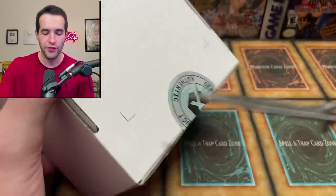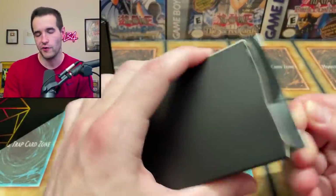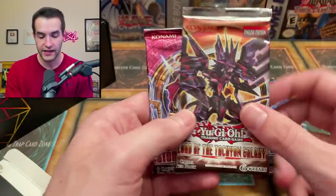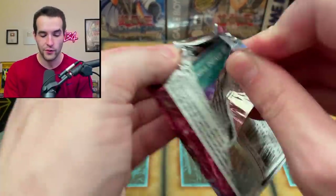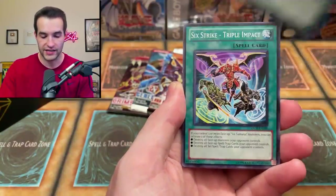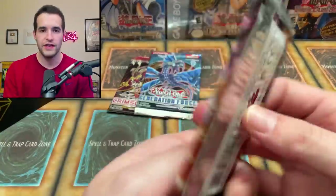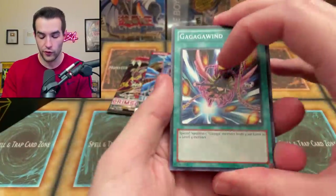Fourth mystery box. So far the closest we've gotten to making our money back was the Solemn Judgment at $130. When you open the packs they have no value unless you pull something good — that's just how it works. Oh yes — we've got four packs this time and they're all good ones! We've got Crimson Crisis, Generation Force first edition, unlimited Lord of Tachyon Galaxy, and unlimited Storm of Ragnarok. We could pull the Odin from Storm of Ragnarok — can you imagine? This is what you're looking for when you open the box.